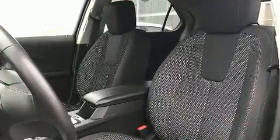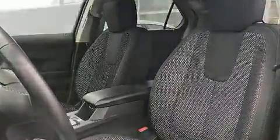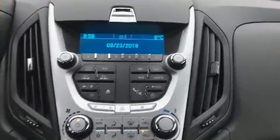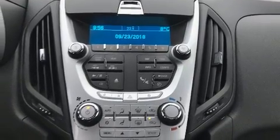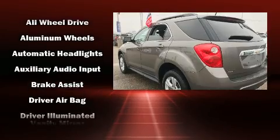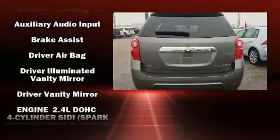It's equipped with tons of terrific amenities that won't break your budget, such as remote keyless entry, delay-off headlights, one-touch window functionality, an outside temperature display, power door mirrors, heated door mirrors, and cruise control.